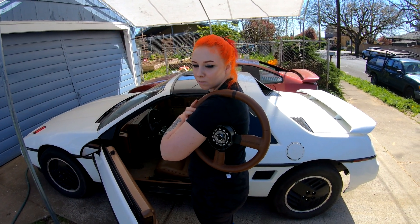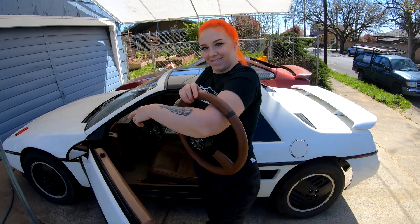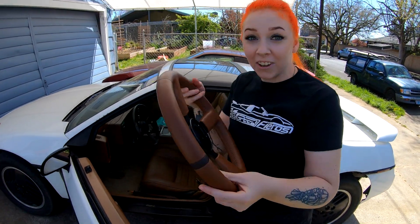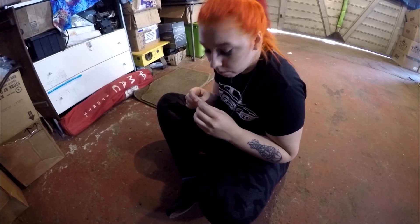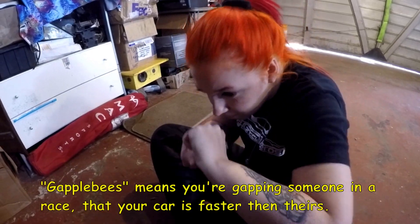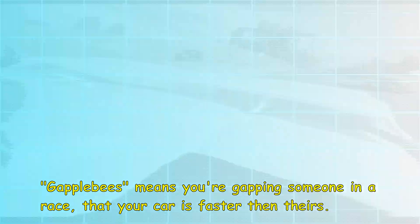Do you like my new Chanel bag? I'm gonna show you guys how much better this actually goes with the interior. What are you doing? I'm imitating the sound of people's necks breaking whenever they see project LSJ Fierro. Necks breaking — see you at Gapplebee's.